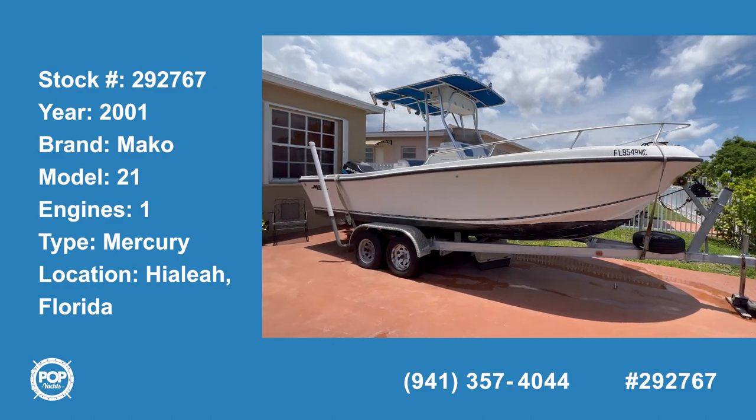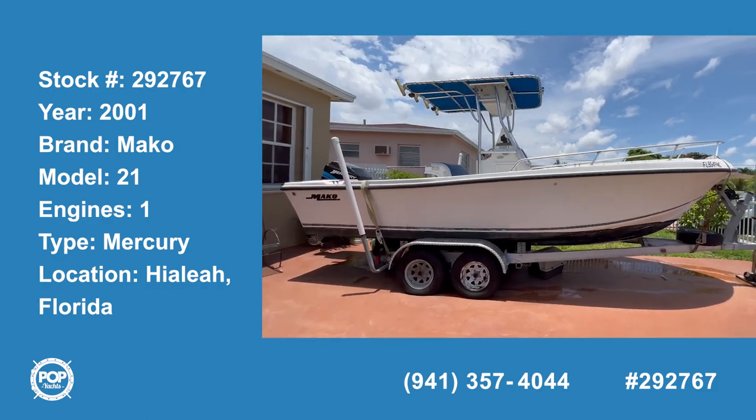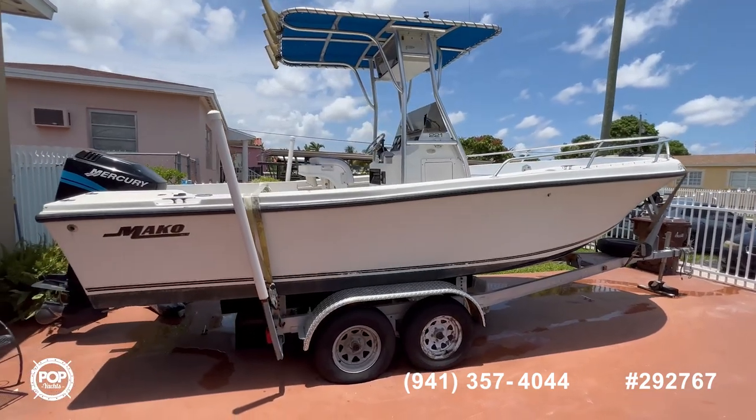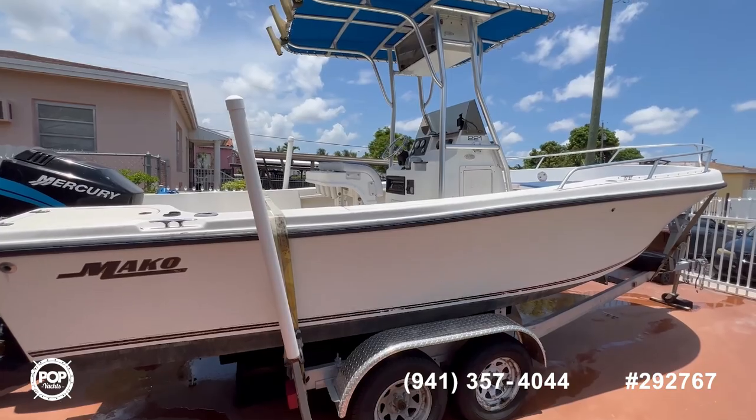Hi and welcome to the video tour of this 2001 Mako 221. You can see this looks in incredible shape. The boat does come with a trailer and the real engine. Now let's step inside and see how it looks inside.